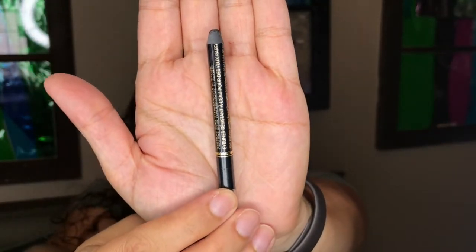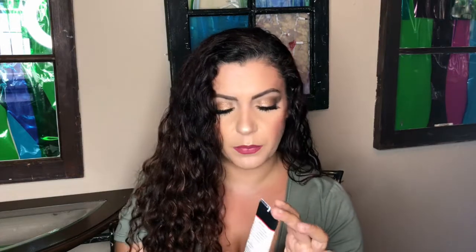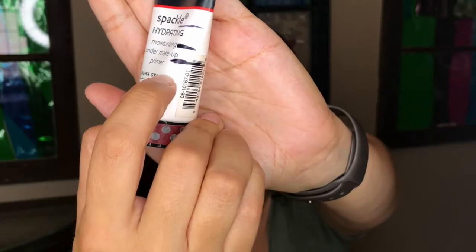I still have the MAC Spiked brow pencil going — I'm not sure how much is left; I don't want to twist it all the way up since I can't twist it back. The To Face Perfect Eyes Waterproof Eyeliner in Perfect Black is still going — I use it only on the top lash line, not in my waterline. The Laura Geller Spackle Hydrating Under Makeup Primer — I'm not using it much right now because of the heat and the fact that I've been getting oily. I'll hold off and pick it back up in the cooler months of November and December.